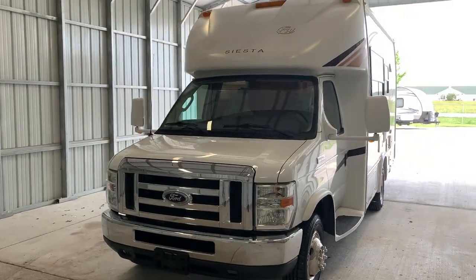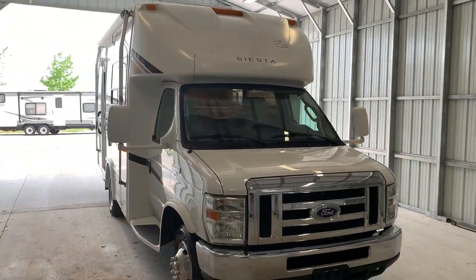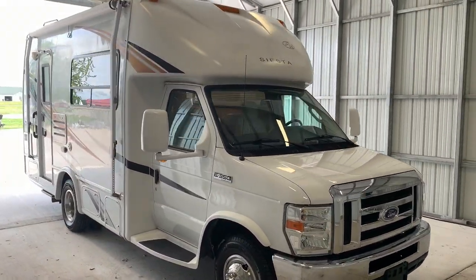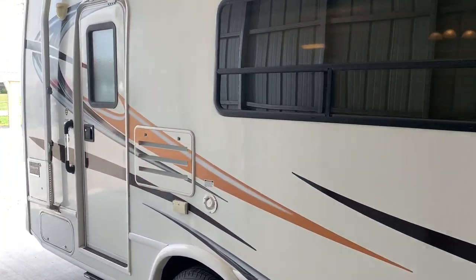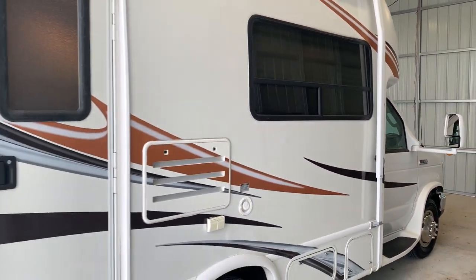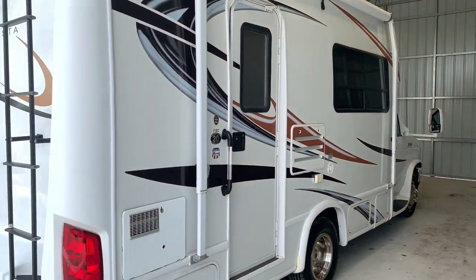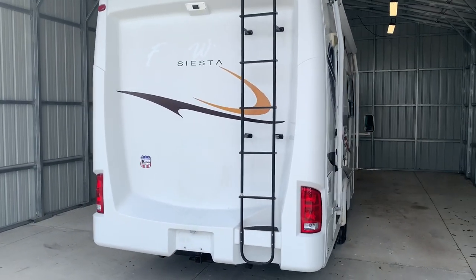Hi there folks, this is Levi Kuhn at Kuhn Truck & RV, your Class B and B Plus RV specialists. Please check out our website at truckandrv.com — that's truckandrv.com — to view all of our inventory. I will put a direct link to this particular RV in the description below. If you follow that link, it'll take you over to our website where you can see the pricing and the information on this unit.